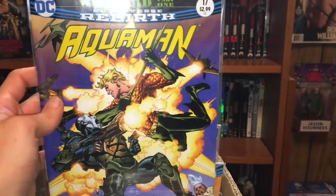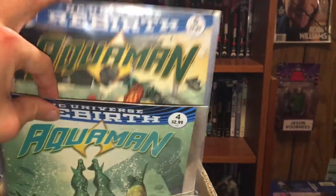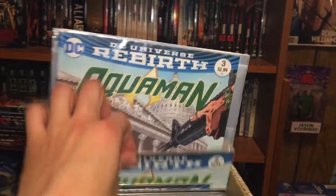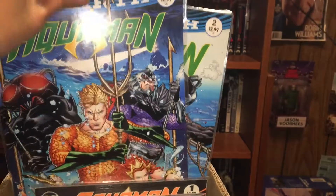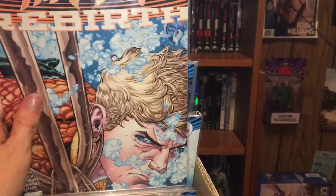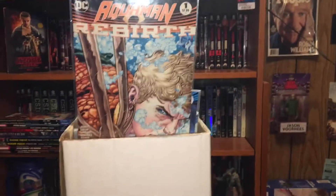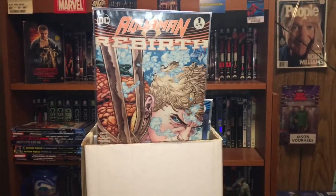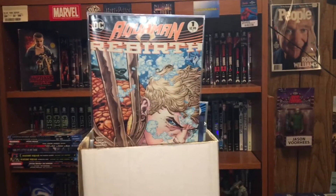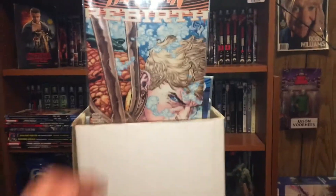Then we got Aquaman seventeen, five, four, three, two, one, and then the prelude issue. I did try to keep up with a couple of titles but it was just kind of hard, so I decided I'd read a couple, see which ones I like best, and move on from there — no way I could afford keeping up with every single one of them.